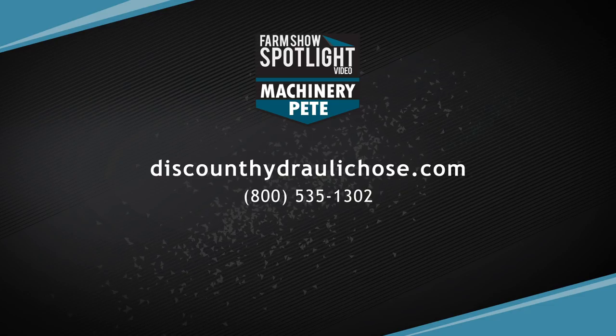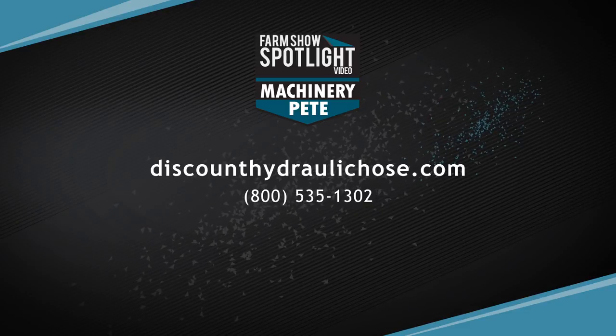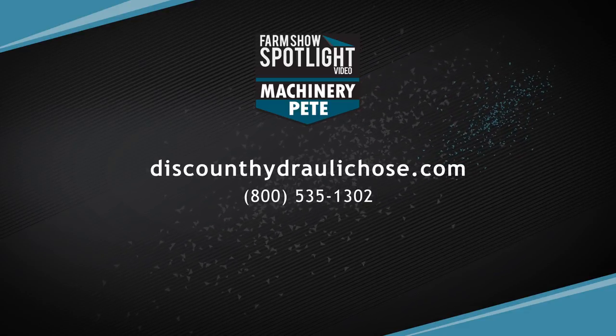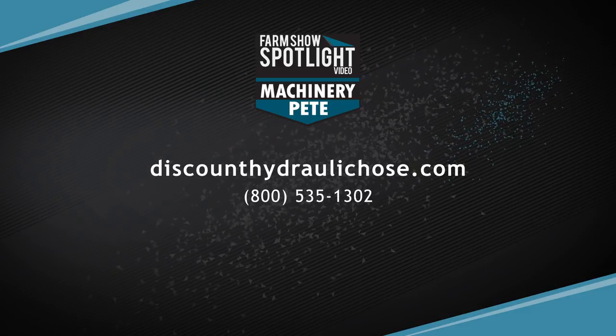Our website is great because we have several ways to pay — of course, traditional credit card. We do offer payment through PayPal and PayPal Credit, and also third-party financing through Approve. If you ever have any questions, you can always call or email us and we're happy to help.